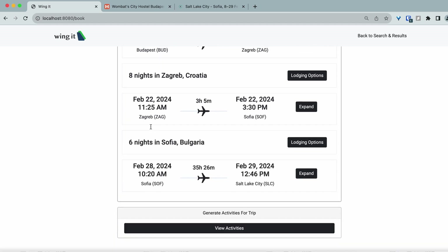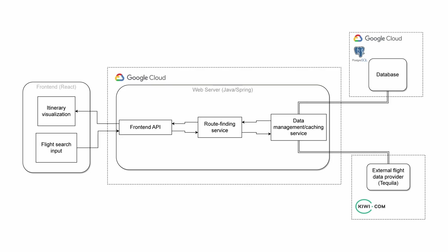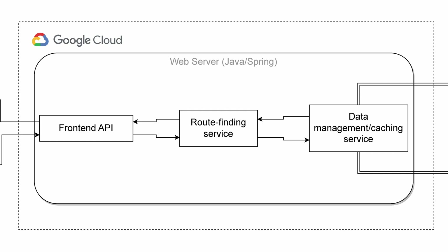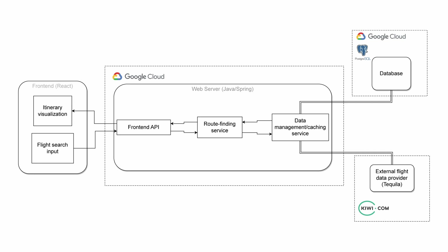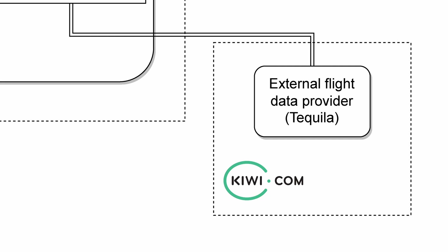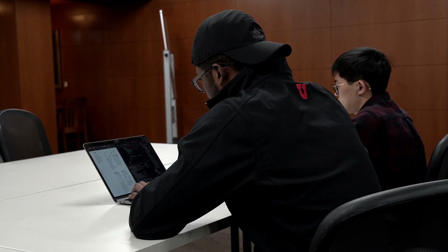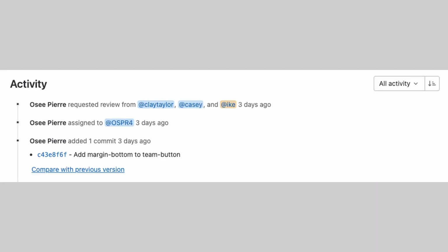Finally, if we decide to go on this trip, we can generate a trip plan with AI. We use a multitude of different technologies here at Wing It. For the front-end, we use primarily JavaScript and React. Our back-end server was written in Java and Spring, and our database is a Postgres database running in Google Cloud. The web server is hosted on Google Cloud as well. We also use an external flight data provider called Tequila, which allows us to search flights in real time from every single airline in the world, gathering that data and collecting it into the itineraries displayed on the site. To maintain a clean and organized codebase and keep our project on schedule, we used a variety of project management tools provided by GitLab, including merge requests, code reviews, and issue boards.